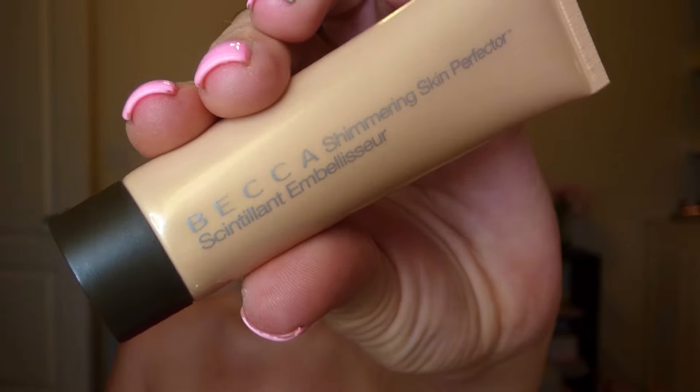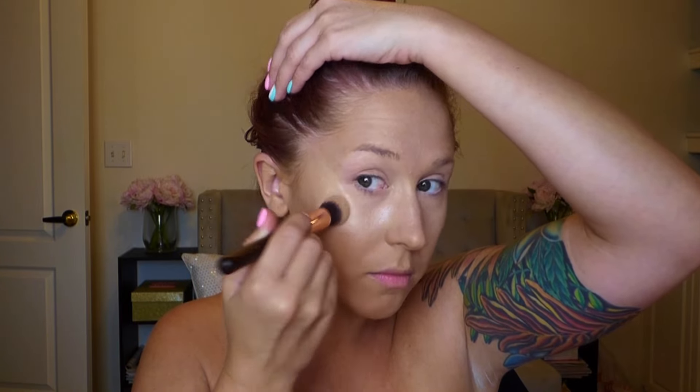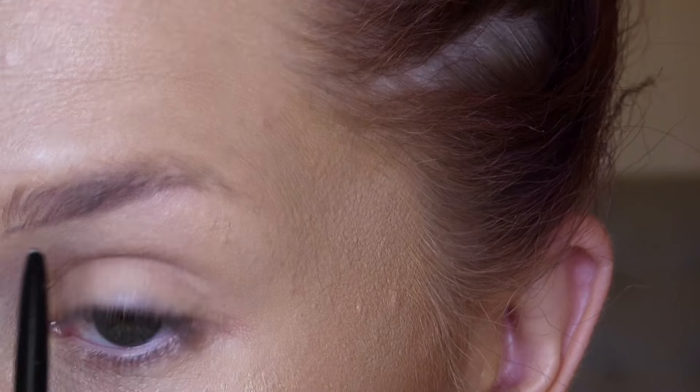I'm using the Becca Opal shimmering skin perfecter as a cheekbone highlight with that same 110 brush. I squeezed the product directly onto the brush and stippled it onto my cheekbone — it works really well and prevents me from applying too much. I can take the excess and apply it to other areas. I like to set a cream highlight with either a translucent powder or another highlighter.